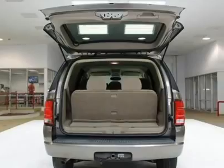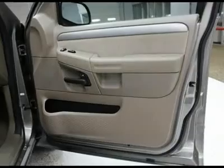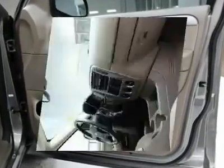Features also include faceted reflector quad beam headlights, automatic on/off headlamps, fog lamps, black folding power mirrors with approach lamps, and a front door solar tinted glass windshield.